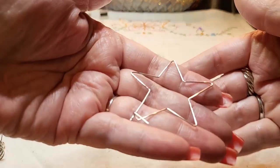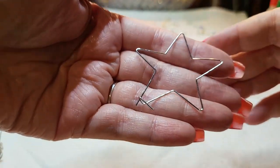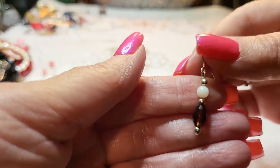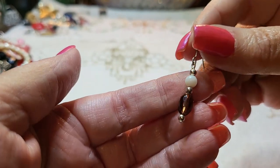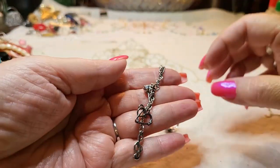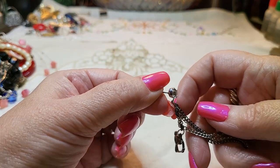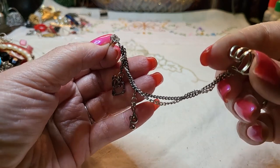We have another earring — a star, and I think this one is crystal. Yeah, mother of pearl. And we have an earring with a post — it's got a little heart — and then an ear cuff.